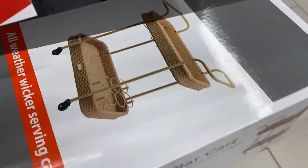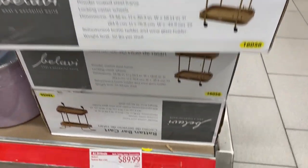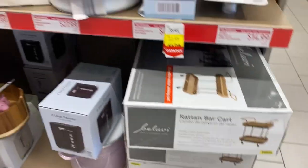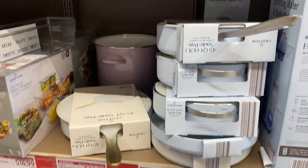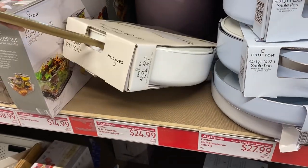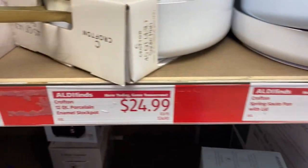We have the rattan bar cart right here — it's a two-tier bar cart with holes for drinks, and it is $89.99. Not bad — this is a new item. They also still have a few of the pots left; I suspect they will be marking these down soon. These are $24.99 — the Caraway pan dupes, if you will.